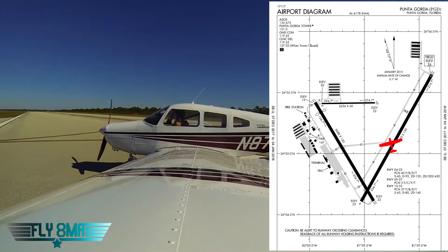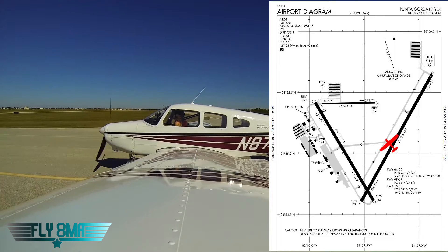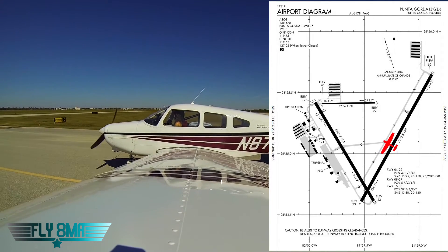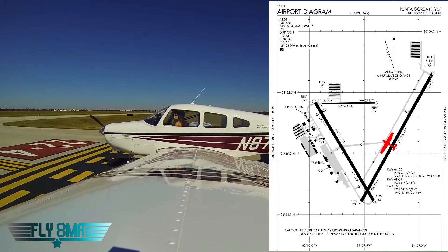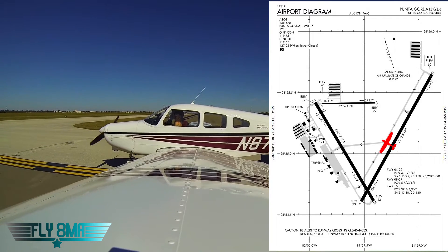There we go. We'll come off at Charlie. Tower calls: '86 Echo, contact ground 119.55.' We read back: '86 Echo, going to ground.' We'll stop here and do our after-landing checklist, then go over to ground on 119.55.